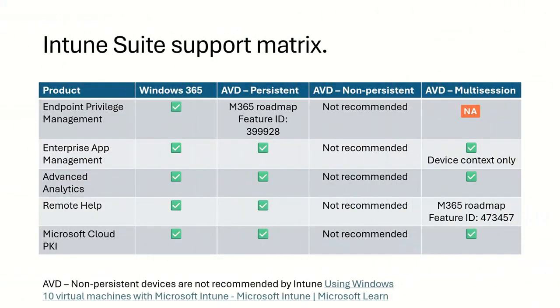There are some prerequisites — one of them is that AVD needs to be Intune managed. I've created a matrix. For Windows 365, we actually support everything. For Endpoint Privilege Management, we are working together with your team to get AVD single-session support. But you can do Enterprise App Management, Advanced Analytics, Remote Help, and PKI as well.